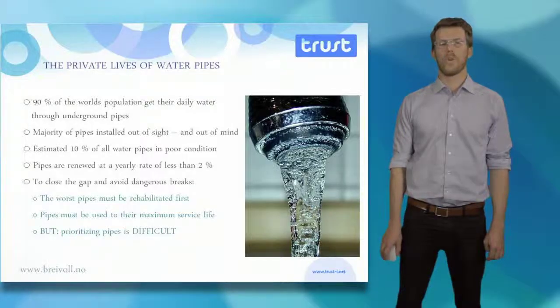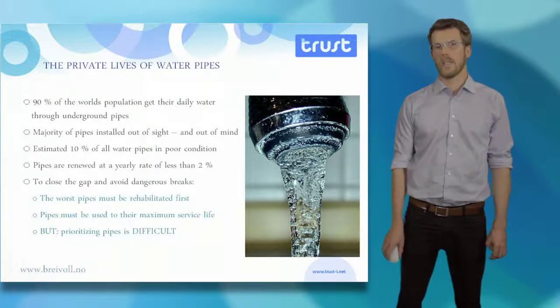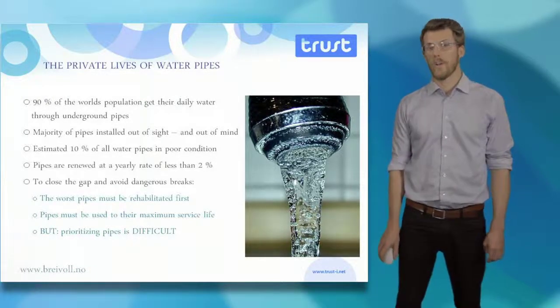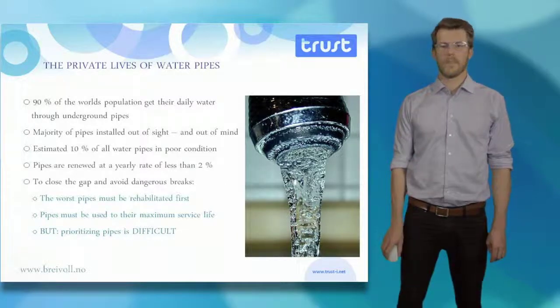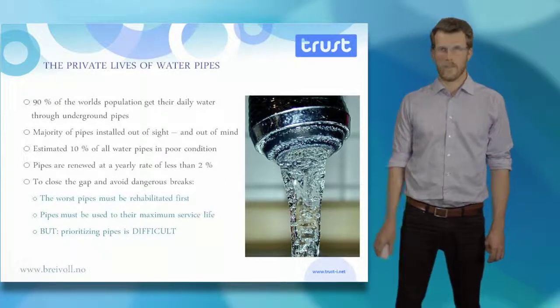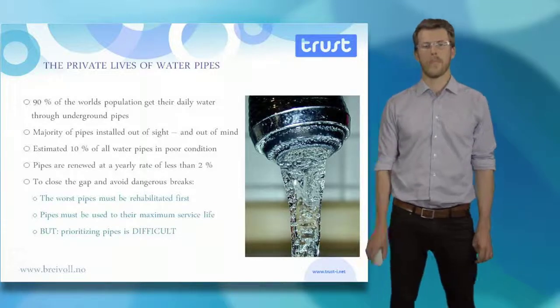90% of the world's population get their daily water through underground pipes laid in the ground decades or centuries ago. An estimated 10% of these pipes are in poor condition, in need of rehabilitation. However, pipes are only rehabilitated at a rate of less than 2% per year.